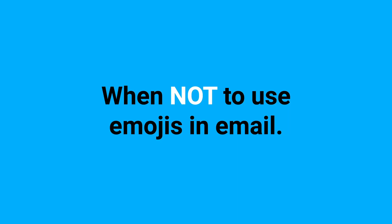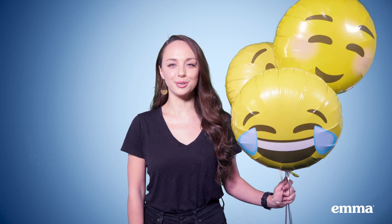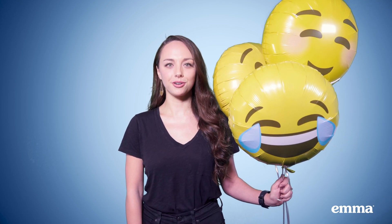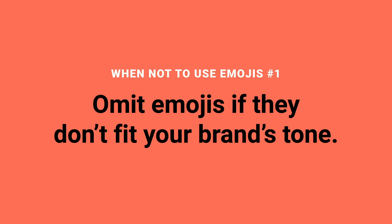Now let's discuss a few examples of when you shouldn't use emojis in your emails. Your messaging needs to reflect your branding. The first example of when not to use emojis: when they don't match the tone of your brand. If your brand is more serious, emojis probably aren't appropriate for your audience. But even upbeat brands shouldn't use emojis for everything.